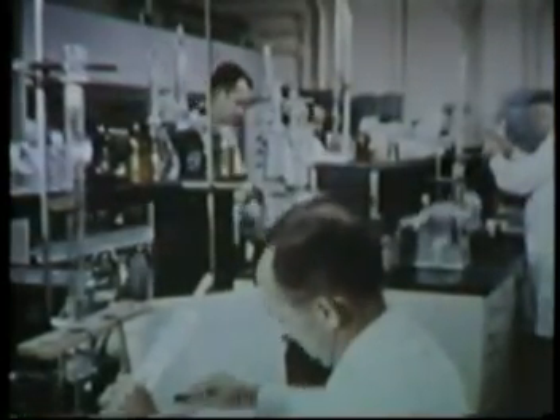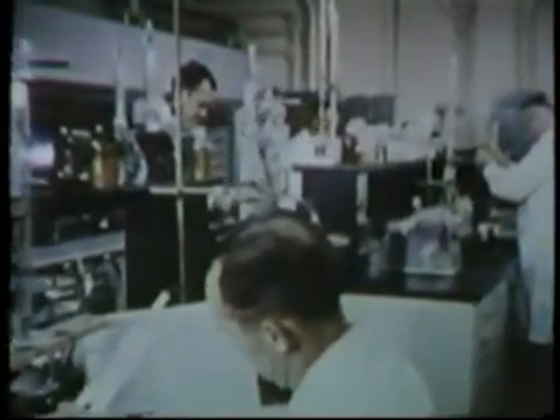Medical checkups of entry personnel were carried out. Collection of scientific evidence and data went forward simultaneously with the recovery of bodies.